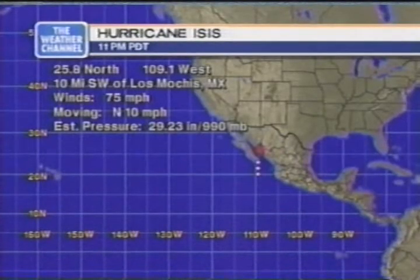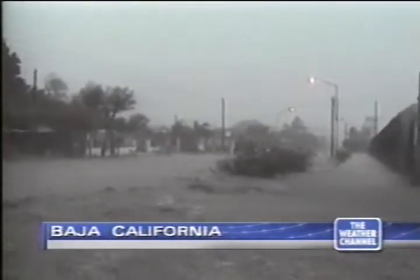Another system we're concerned about is Hurricane Isis in the Pacific, creating its own set of problems over the southwest. As of the 11 p.m. Pacific Daylight Time update, Isis was centered at 25.8 degrees north, 109.1 west — approximately 10 miles southwest of Los Mochis, Mexico. Top sustained winds are minimal hurricane strength at 75 miles an hour, moving north at 10 miles an hour. Central pressure 990 millibars. Isis lashed Mexico's Baja Peninsula Wednesday, killing at least one person, wiping out about 20 houses, leaving hundreds of tourists stranded. Nearly 1,800 people were in temporary shelters, 20 homes destroyed in a community outside San José del Cabo.